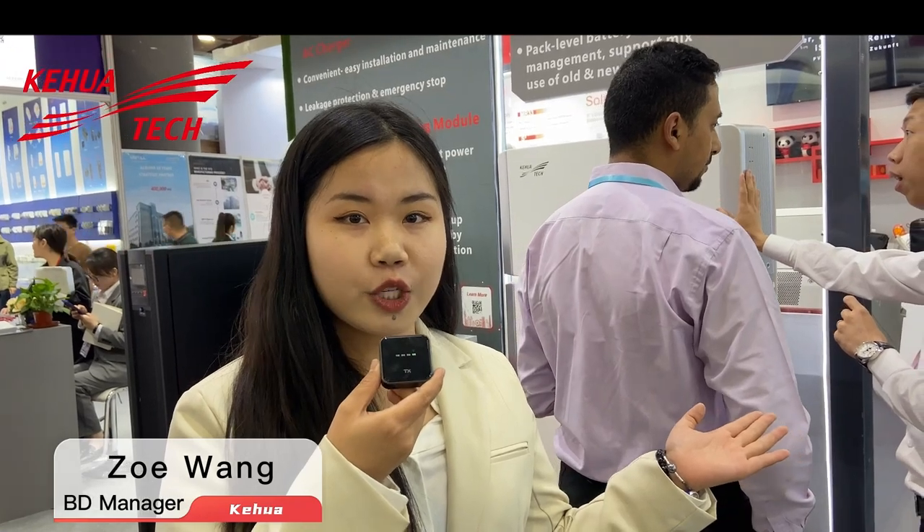Here, we brought to you the latest products and solutions, ranging from renewable energy, EV chargers and UPS. Here, we can see that the experts answer our visitors' questions with great enthusiasm and professional knowledge.